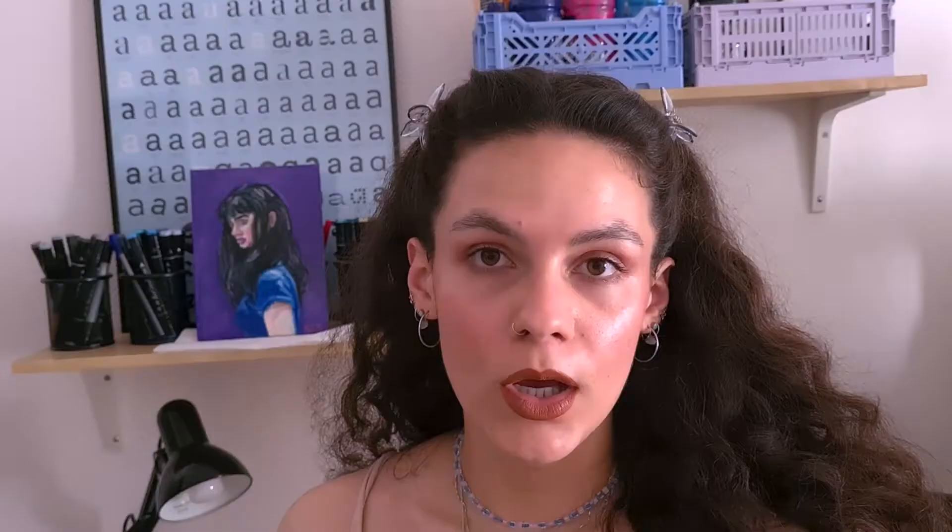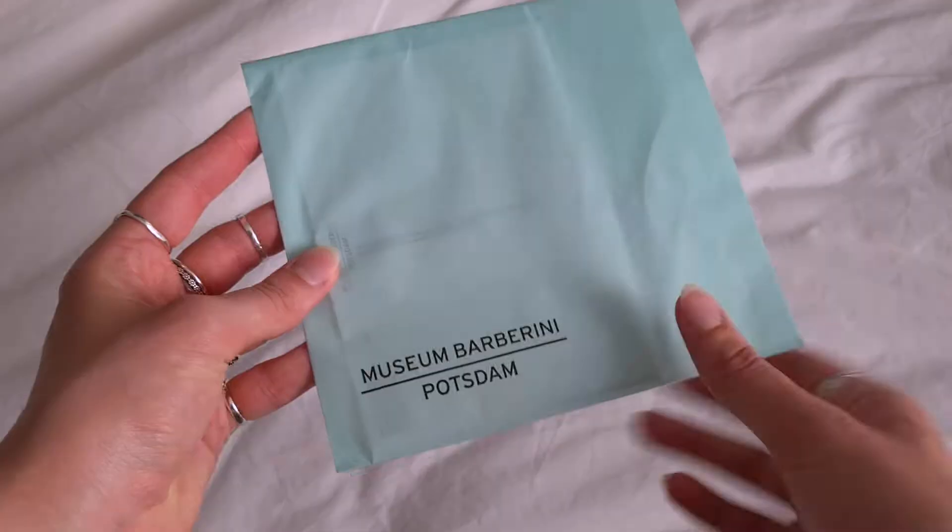I'm back home again and I quickly wanted to show you the postcards I of course got, because I'm a sucker for postcards and I just couldn't resist.